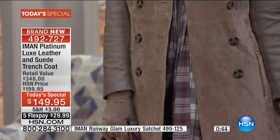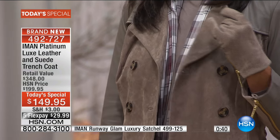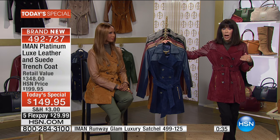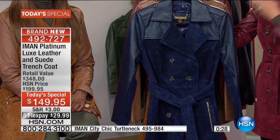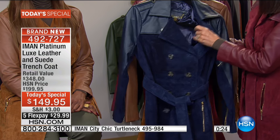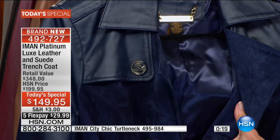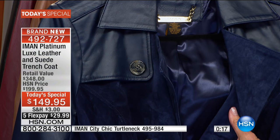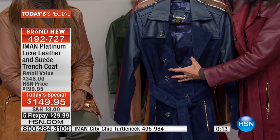We have only seconds remaining. About half of the quantity sold in our show today has been in the midnight blue. We still have the sizes, but the midnight blue — especially in the 1X, 2X, and 3X — is getting very, very limited. The midnight blue and the black are definitely at the top of the list.